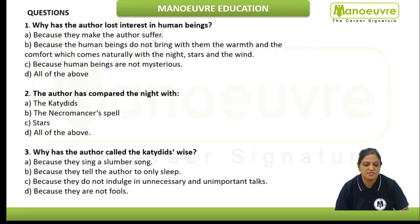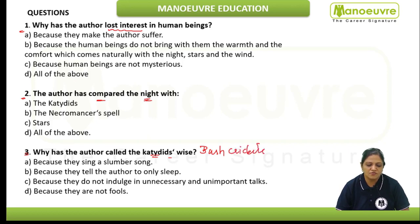Moving towards our questions, we would just read the questions and hold up the keywords. First question: why has the author lost interest in human beings? Read the very first paragraph. Next: the author has compared the night — with what has the author compared the night? Next: why has the author called the katydids wise? They are bush crickets. We would underline this as the keyword.